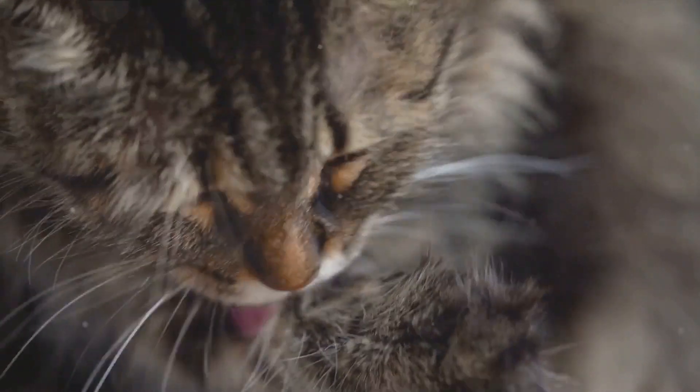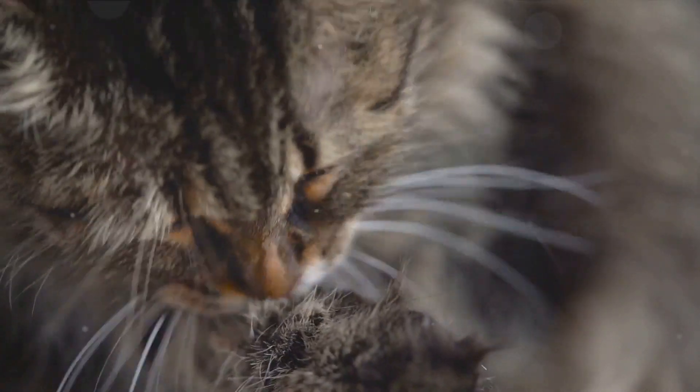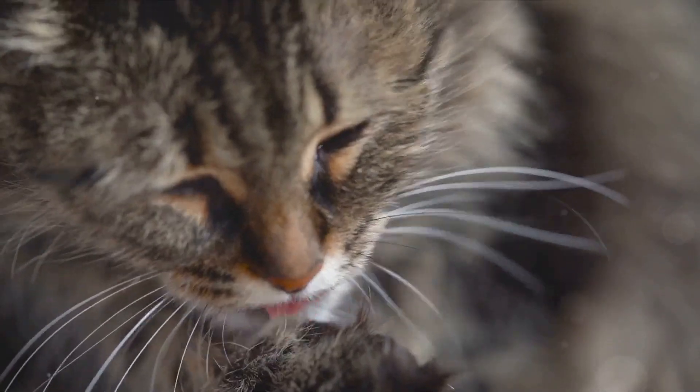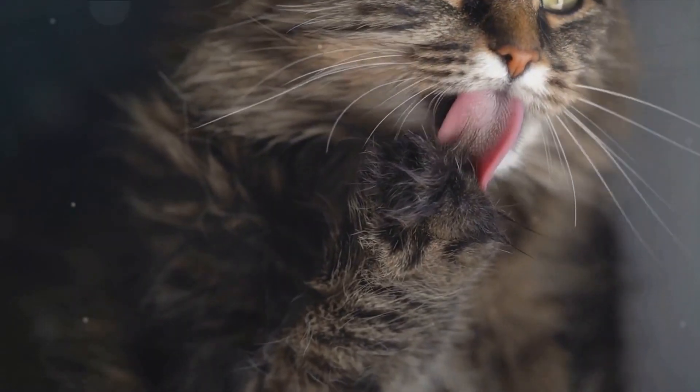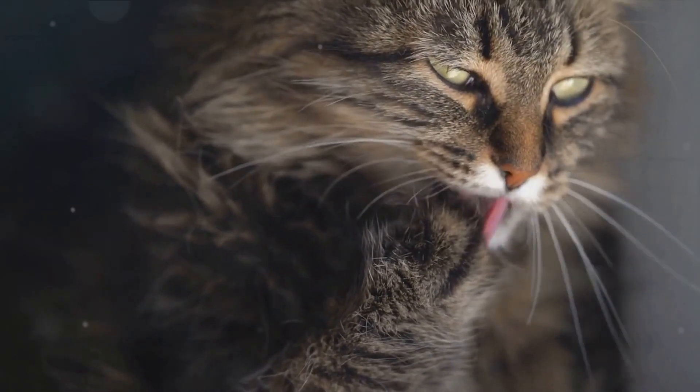The purring mechanism — an intricate play of the laryngeal and diaphragmatic muscles — is a marvel of nature, a testament to the evolutionary prowess of these enigmatic creatures. The science behind the purr, with its potential healing properties, could even have implications for human health in the future.